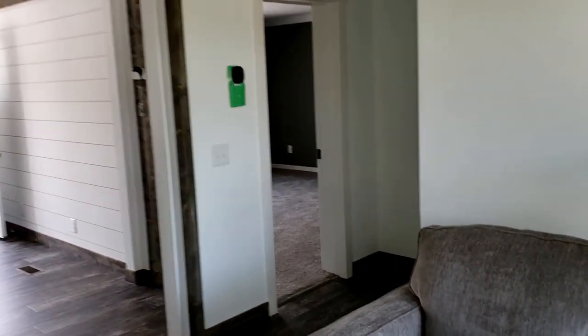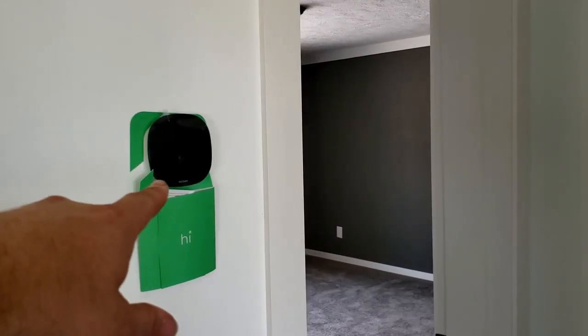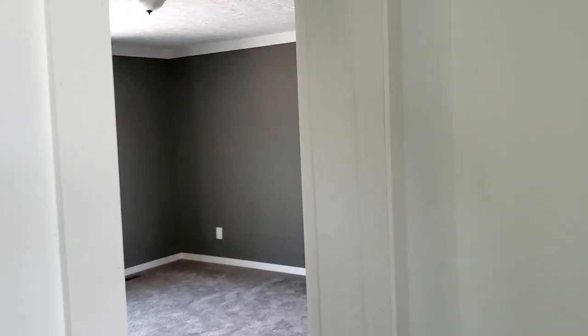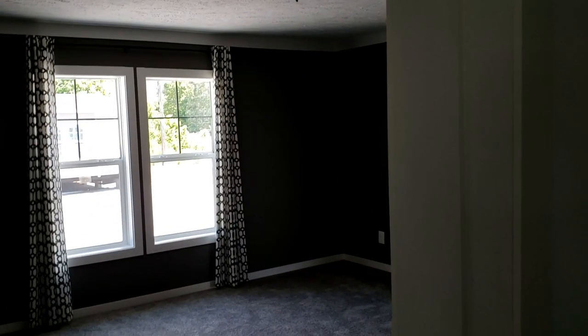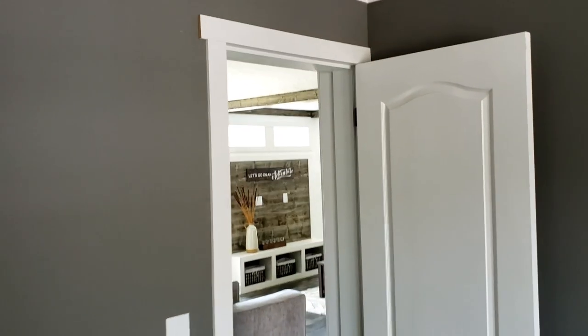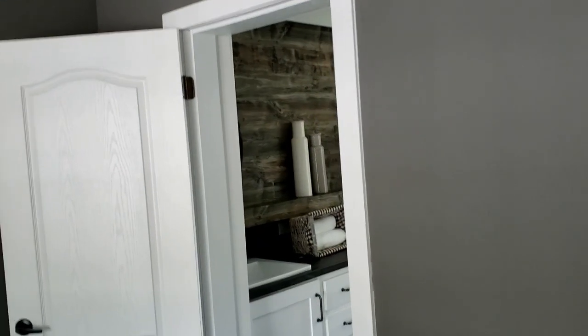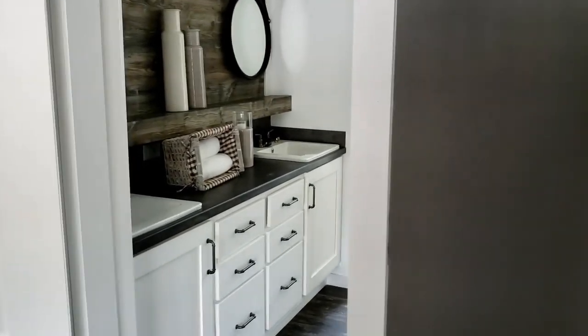Instead of checking out the two spare bedrooms first, we're going to go to the master first. Notice the Ecobee digital thermostat here — it's Wi-Fi compatible and connects to Apple and Android devices. This is a good size master with plenty of room for a king size bed. You could even put a rocking chair or two in the corners, or maybe a his and hers nook for reading or relaxation. The trim in this home is done in a different style — that trim overhanging to the side is a good sign of farmhouse style, and my wife really loves that. Now my favorite part — the bathroom. Let's go check it out.